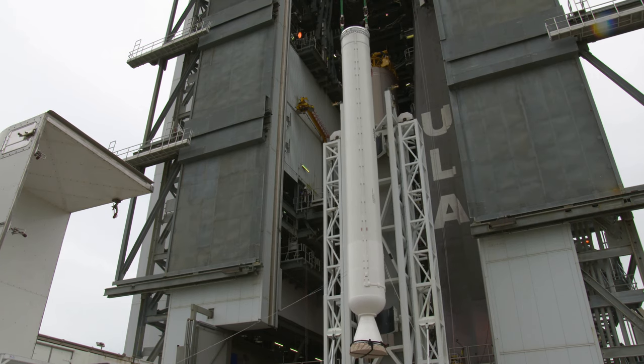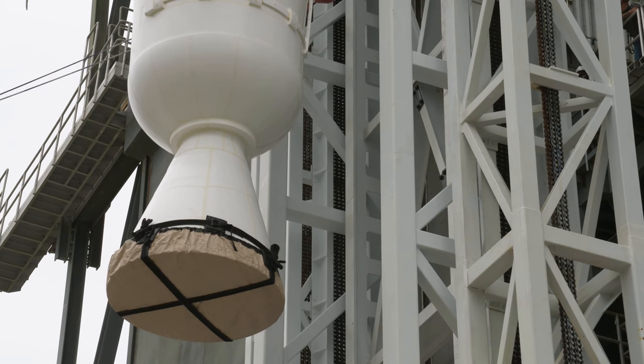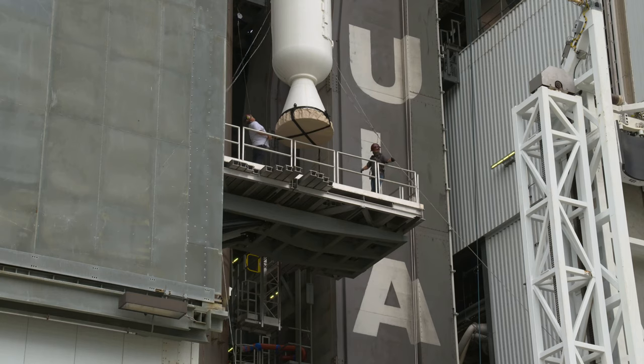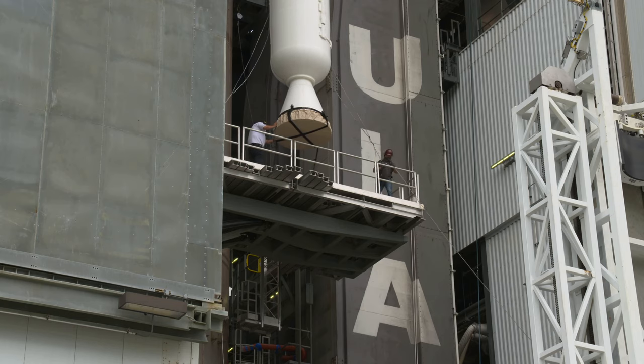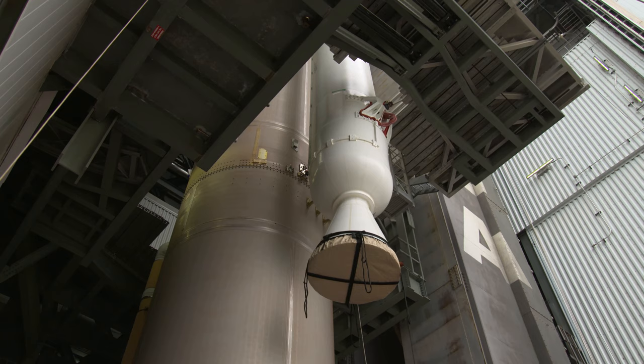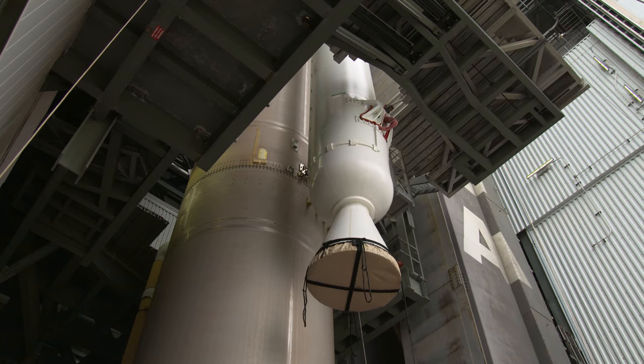Solid rocket boosters, or SRBs, are rocket engines that use solid propellants. They are sometimes also called solid rocket motors. Solid propellants are denser and generally produce more thrust than liquid rocket engines. However, solid propellants also tend to be less efficient, and solid rocket boosters can't be throttled or shut off during flight.